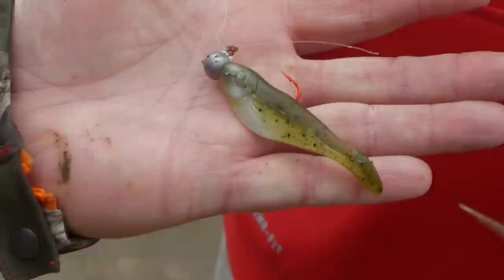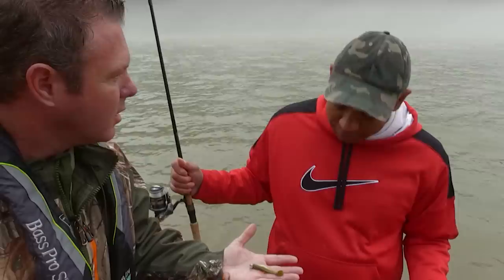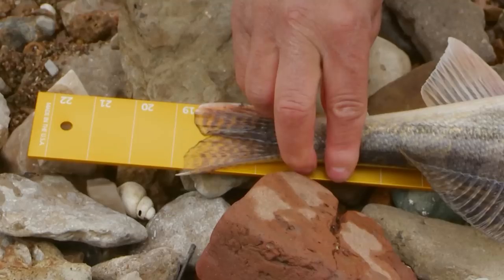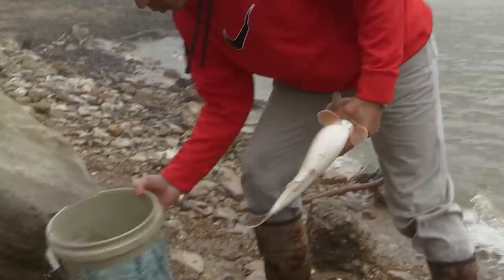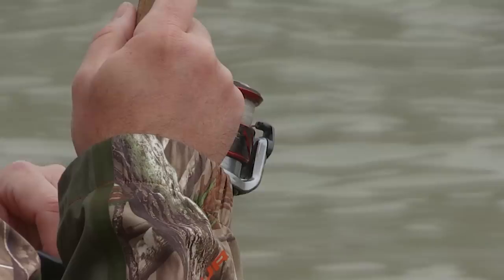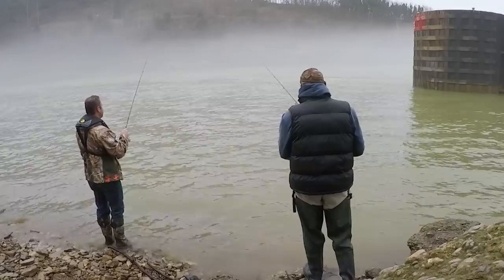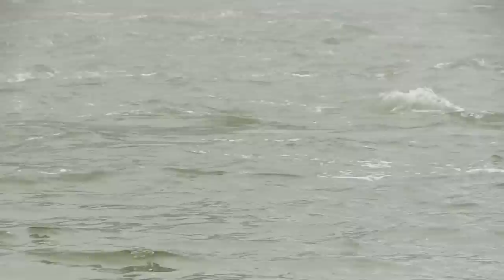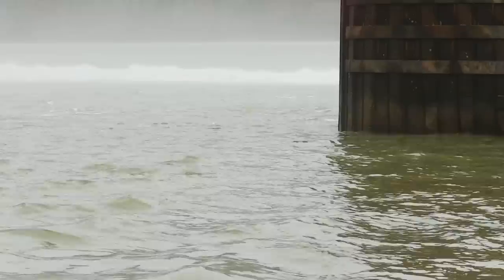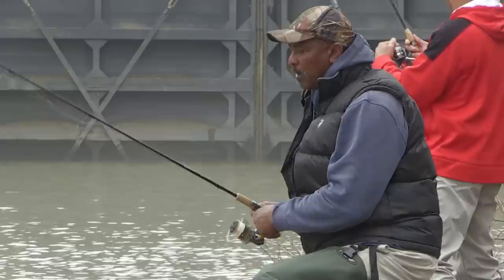This is a pretty simple bait and fairly inexpensive — just a quarter-ounce ballhead with a little paddle-tail swimbait. You want to keep it simple because you're going to lose some. For tackle, you need a rod that you can make long casts with, a medium-action rod, about 10-pound test line. You're looking for areas on the bottom where you've got some water current but it's a spot they can rest a little. Like at the edge of that barrier, it creates a little eddy — a great ambush point. It gives them a break and pulls the bait right to them.